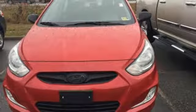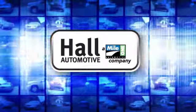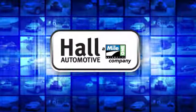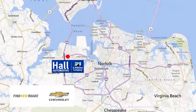Experience it for yourself today. Hall Automotive — more cars, great people. Hall Chevrolet Chesapeake, a MileOne company, is minutes off I-264 or I-664. Easy to get to from all of Hampton Roads.